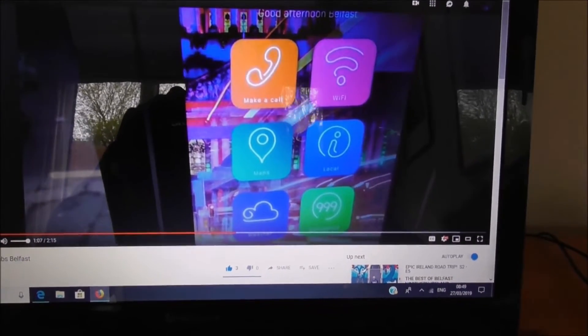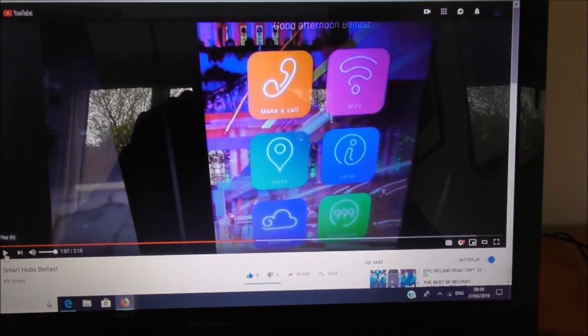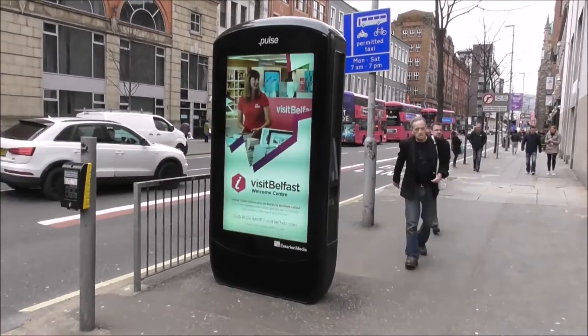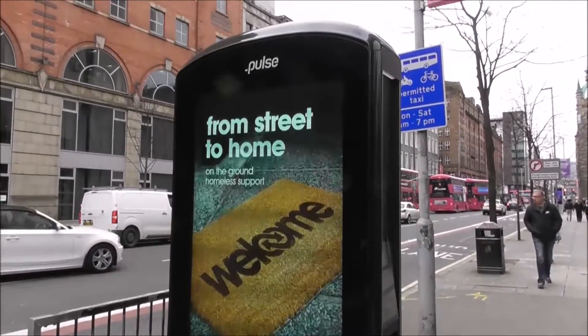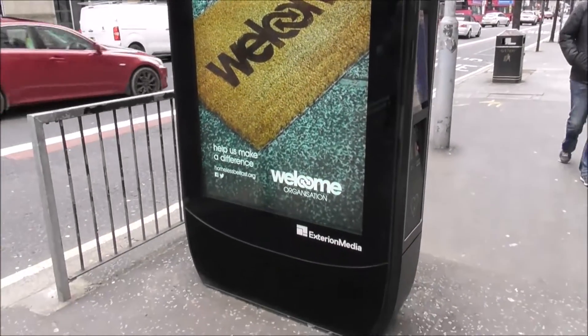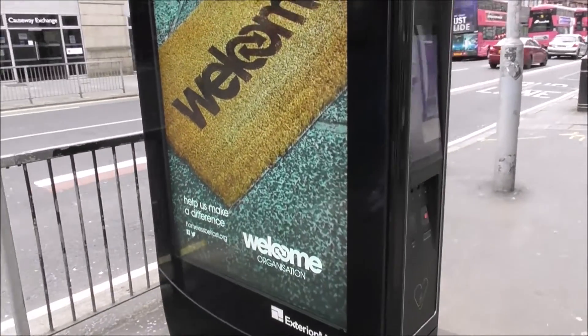I'm stealing this idea, but all's fair in love and war — I don't think he'd mind too much. Afternoon! Welcome to Belfast's latest street furniture. This is a Pulse Hub, a media hub, and there's going to be about 15 of these placed around Belfast city centre.